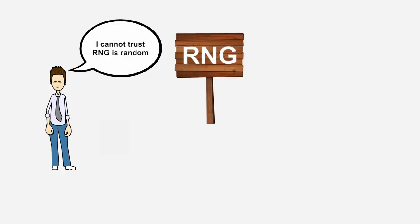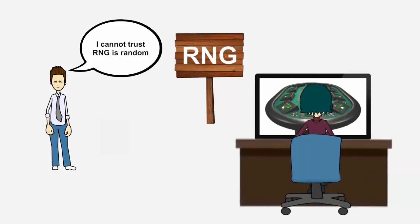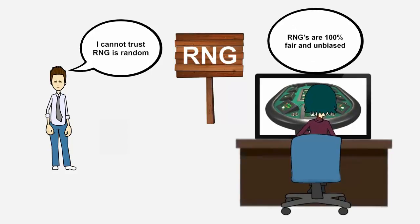But it's not enough for players to simply trust that an RNG is random, as the casino operator could have interfered with it. That's why licensed legal casinos allow third-party auditors to check their RNGs and certify that they are 100% fair and unbiased.